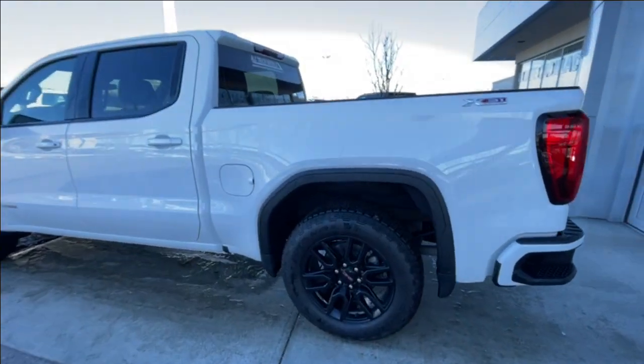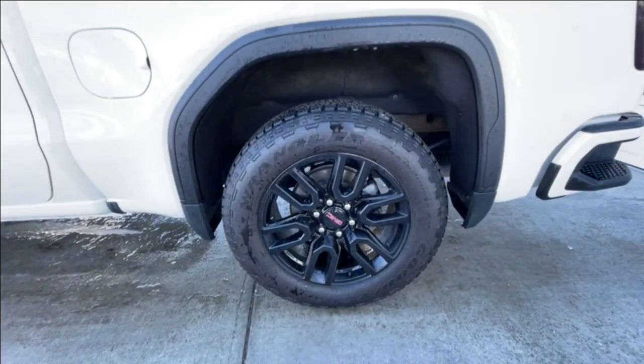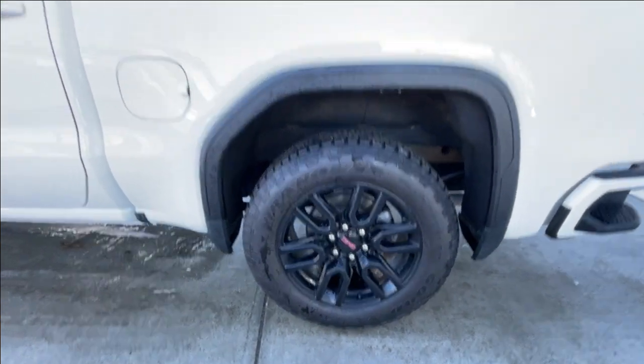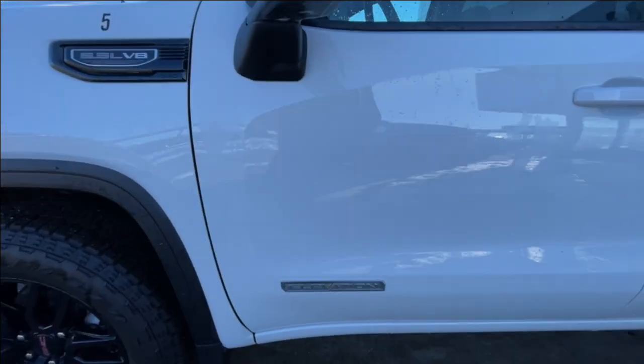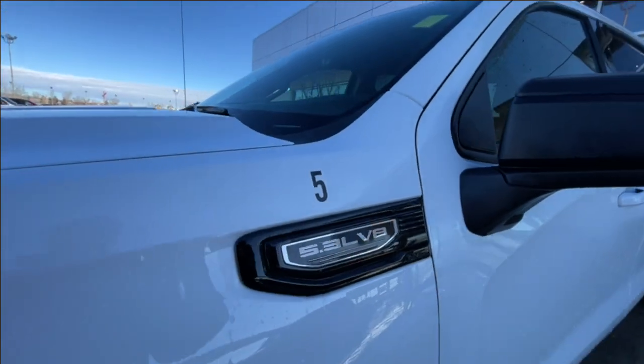Taking a look at the exterior of the Elevation, starting off with the 20-inch wheels paired up with Goodyear Wrangler tires. Moving right along, we have paint-matched door handles and Elevation badges on the doors, with 5.3L V8 plaques on the fenders.